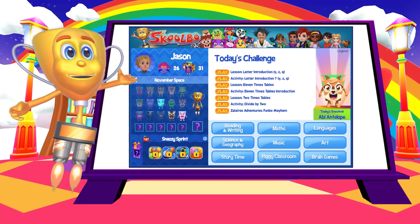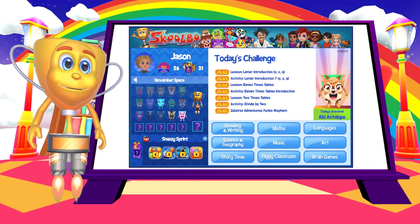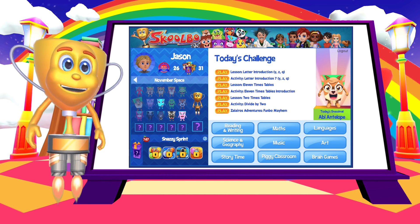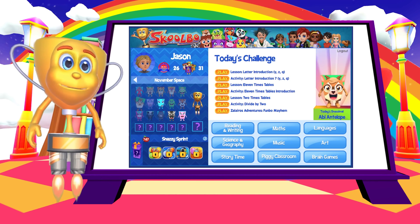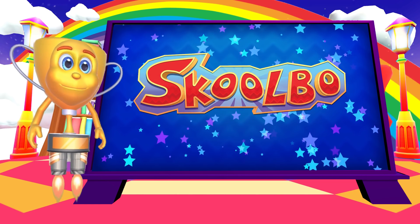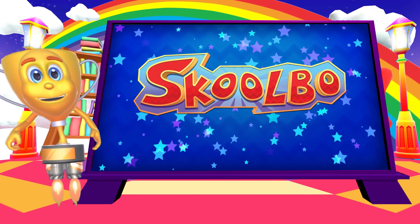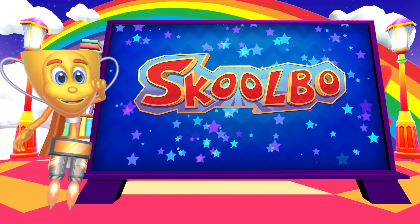Regular practice is the key to maximum learning. Children will always learn best by doing the 20-minute daily challenges on most days. Happy learning everyone! It's time for me to race and complete my very own daily challenge! Bye for now!